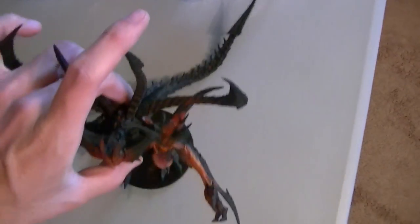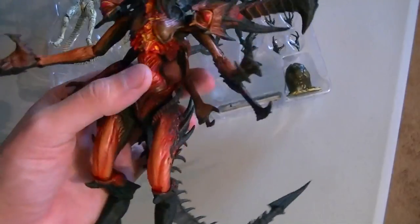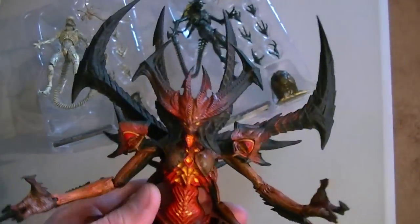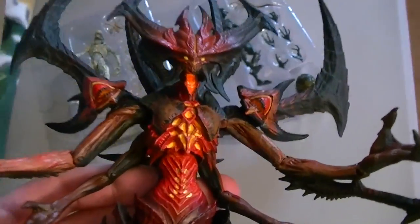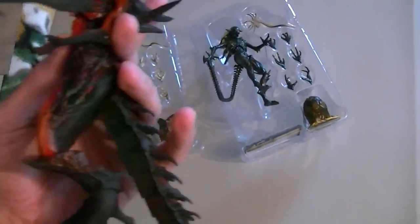Next up, NECA sent me something to review — this is Diablo from Diablo 3. I just got into playing this game recently, so I was talking to my contact at NECA and they said they needed a reviewer for this. I figured what the heck, it looks like an awesome figure. So far I am very impressed with it, and I'll talk more about it when I get to the actual review. Pretty darn cool figure — thanks to NECA for that.